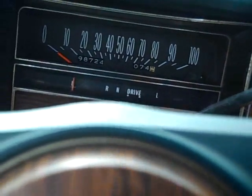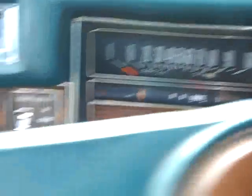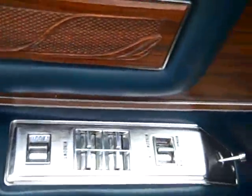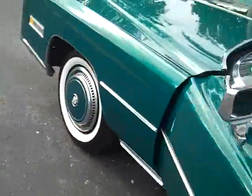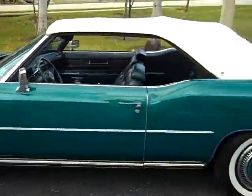The car has original 98,724 miles. It has power door locks and power seats. This car is a great running car — you won't have any problems with this car.